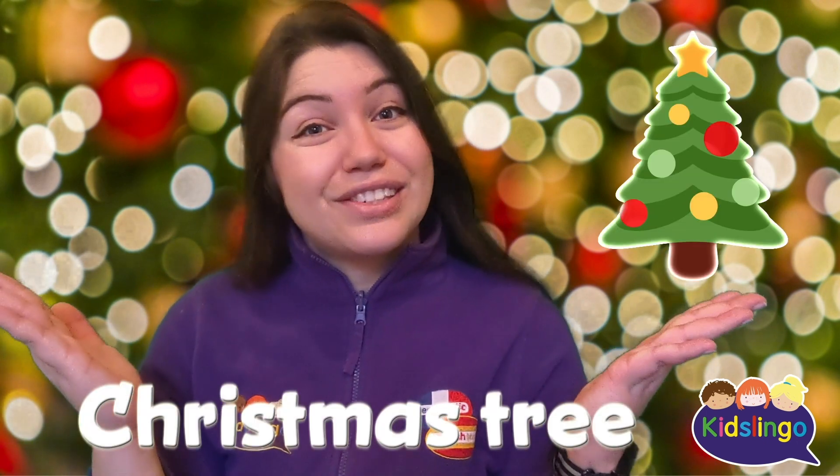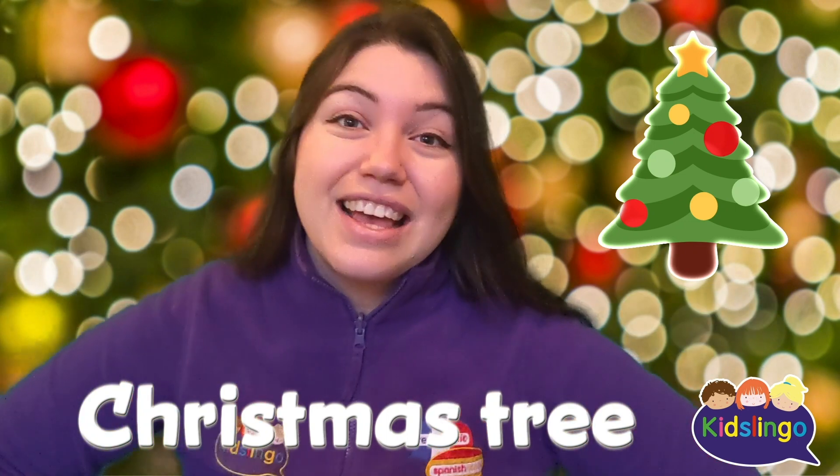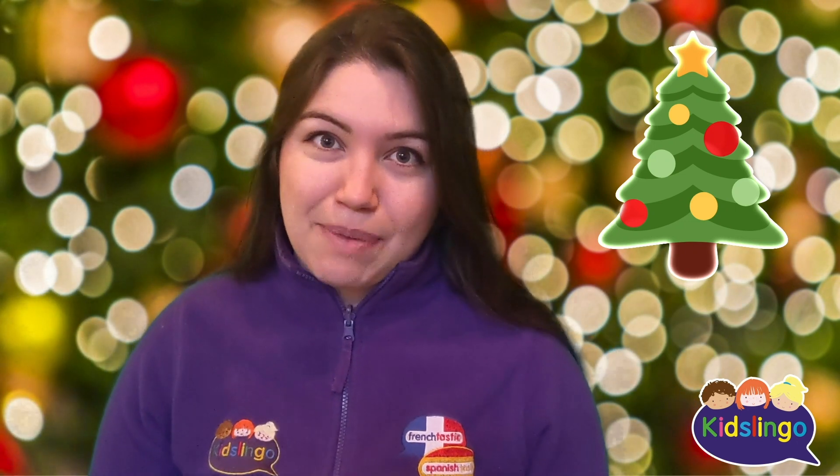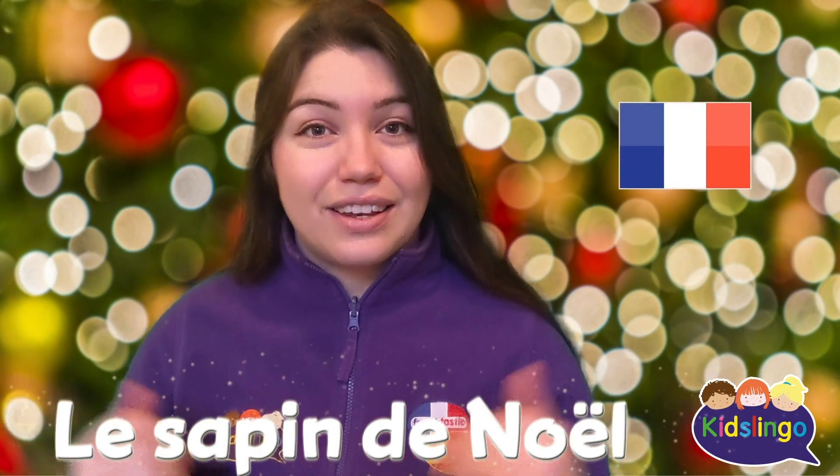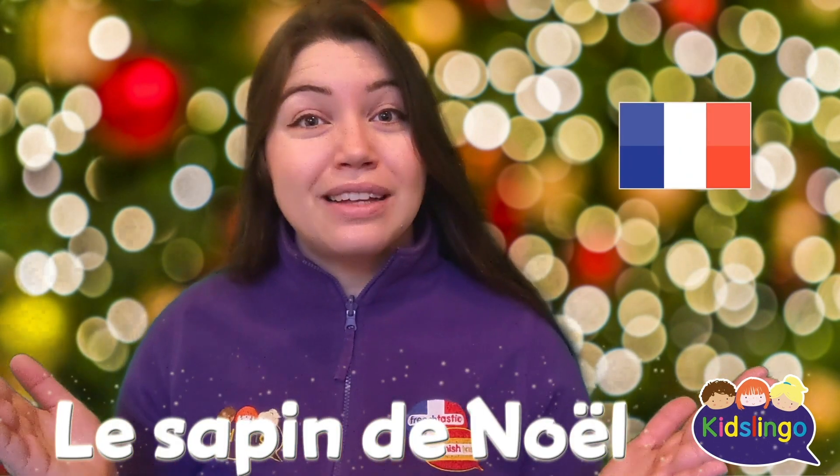It's a Christmas tree! We're going to say it first in French and then in Spanish. Can you say this with me? Le sapin de Noël.